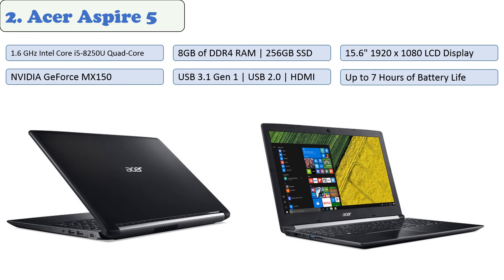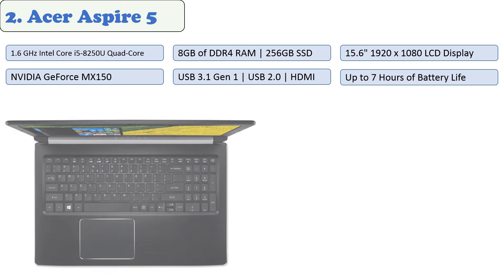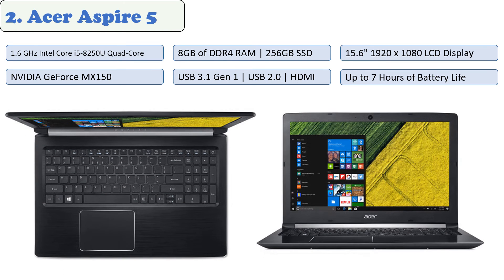At number two: the Acer Aspire 5. The Acer 15.6-inch Aspire 5 series notebook is the perfect laptop for personal work, playtime, and creative expression. With Windows 10 in S mode, features such as fast startup time and automatic updates help take the worry out of technology. Secure with a fingerprint reader and webcam cover, your data is safeguarded from would-be thieves, while a two-year limited warranty provides peace of mind. It comes standard with 8 gigabytes of RAM and a 1 terabyte storage drive.